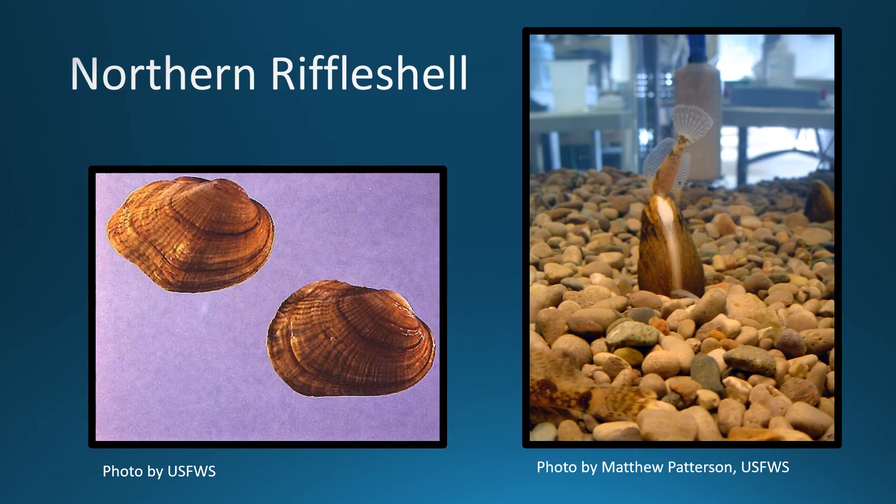The northern riffle shell is a small to medium sized mussel that can grow up to 3 inches long. Its shell exterior is brownish yellow to yellowish green with fine green rays.